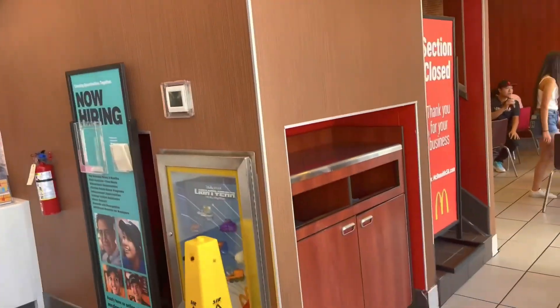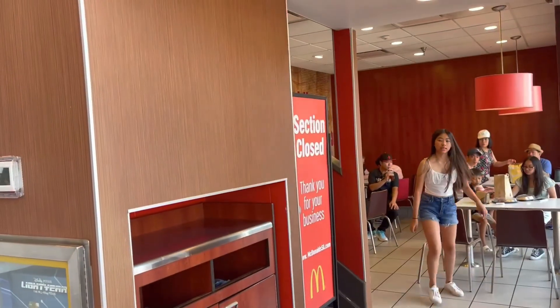Jay, are we going to eat upstairs? The section's closed — not eating upstairs. I got my chocolate mocha frappé. I'm going to say mocha. It's more sophisticated.